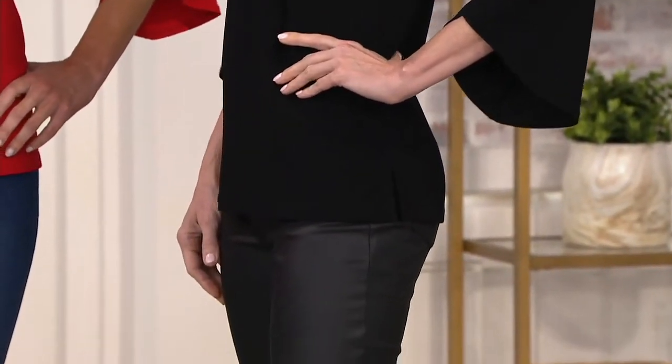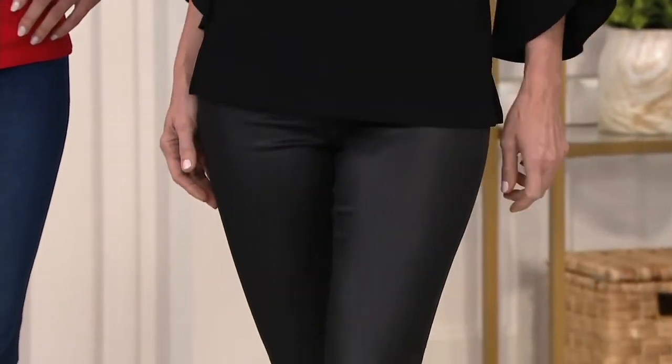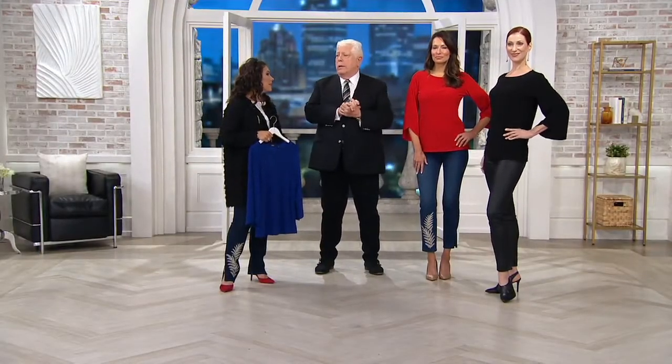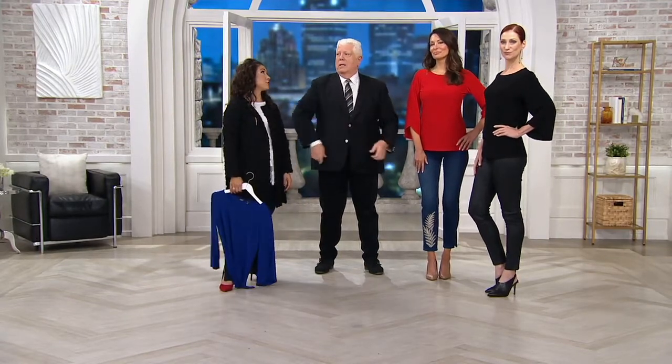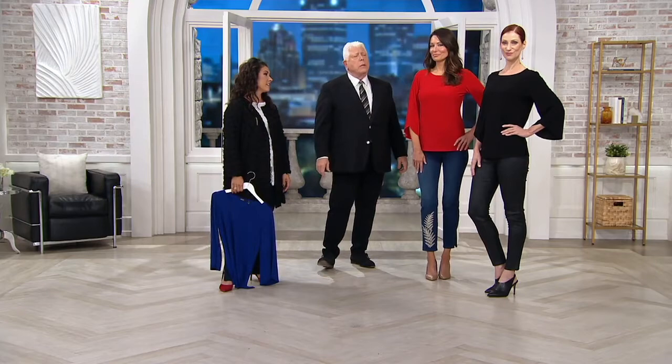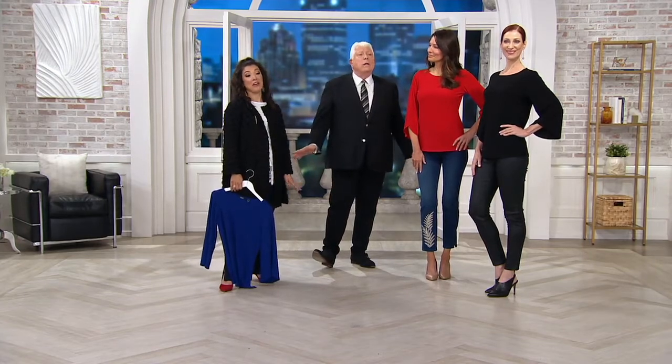It's heavy enough not to show any of the seaming, but yet it falls beautifully. It goes in the washing machine, it goes in the dryer. It has that unbelievable sense of practicality — that's what's so important here. With the coated denim — come on, that's beautiful, actually. Very nice.